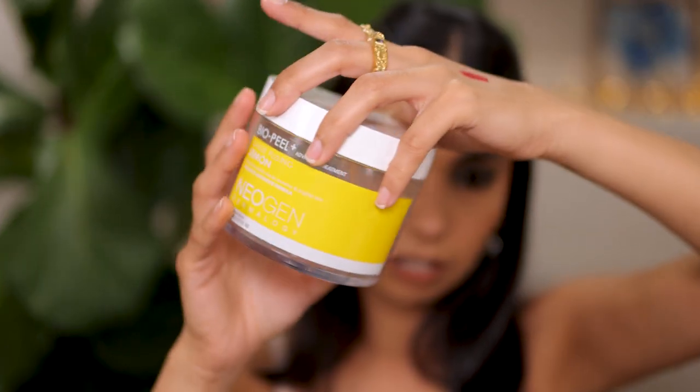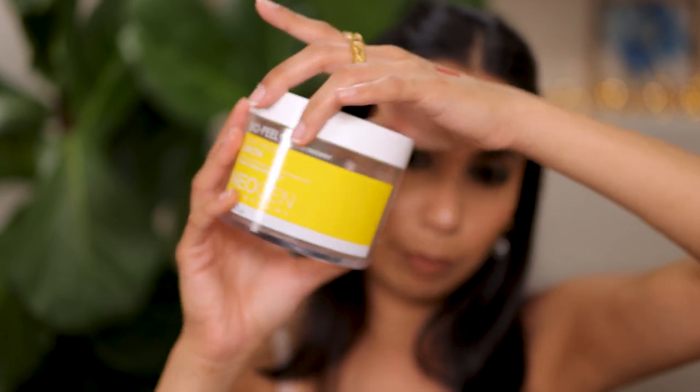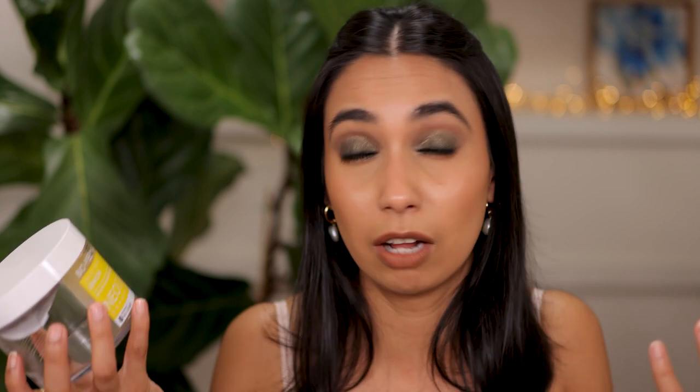I also have these Neogen exfoliant pads that I got for the body. I think these were okay, but I really didn't use them consistently enough to see a result — I only used them as I remembered, on and off when I felt my body needed exfoliation. So I can't really say whether this is good or not because I didn't give it a fair go. I doubt I'll repurchase.